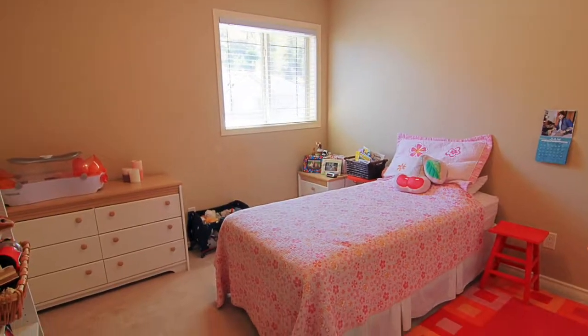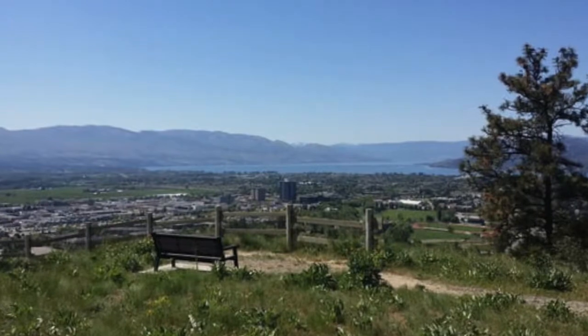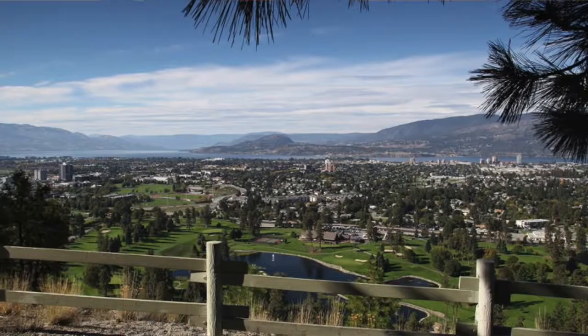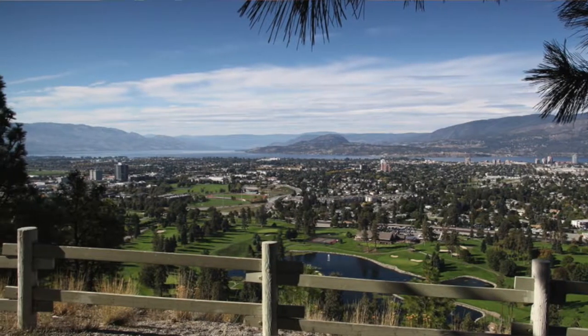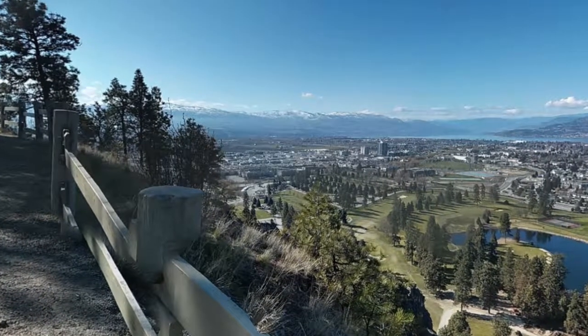The area of Dilworth is known for being family friendly, it's very active. There's walking trails right at the front of the house and all up through the back, with lots of opportunity to explore everything Dilworth Mountain has to offer. And if you don't want to explore, you can go down the hill and you're downtown, or go down the hill in the other direction and you're at the mall or the Mission Park Trail.